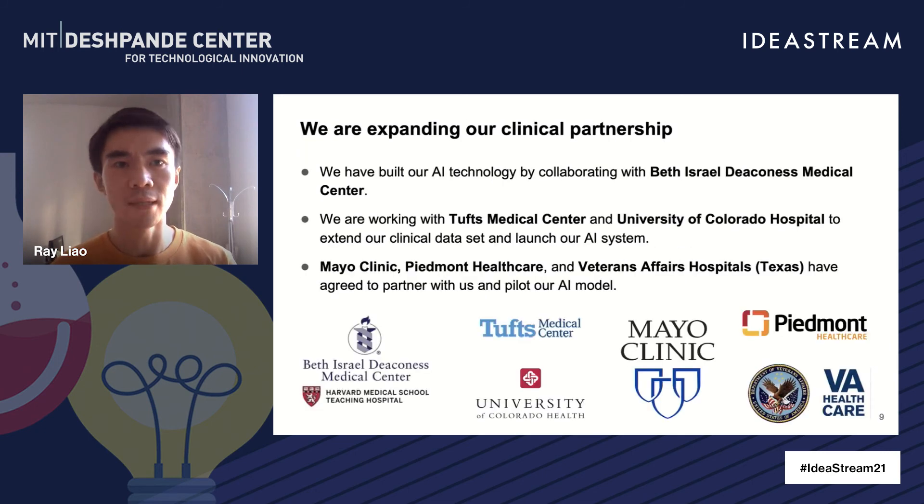Sparked at MIT, incubated in the Dishbanded program, we are looking to make an impact in medicine. We are currently working with three clinical centers and providers to generalize our AI model and pilot our AI system, including Beth Israel Deaconess Medical Center, Tufts Medical Center, and University of Colorado Hospital.